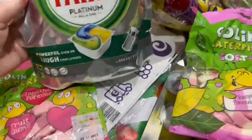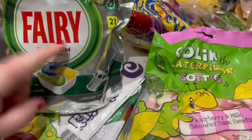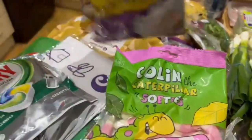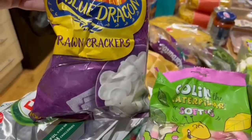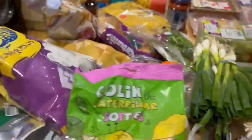We also have some of these Fairy Platinum All-in-One dishwasher tablets — I just got 21 this time. And then my husband ordered some Blue Dragon Prawn Crackers, which I'm guessing is going to be for a recipe.